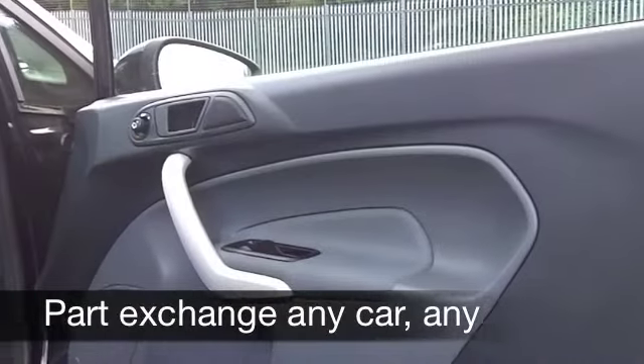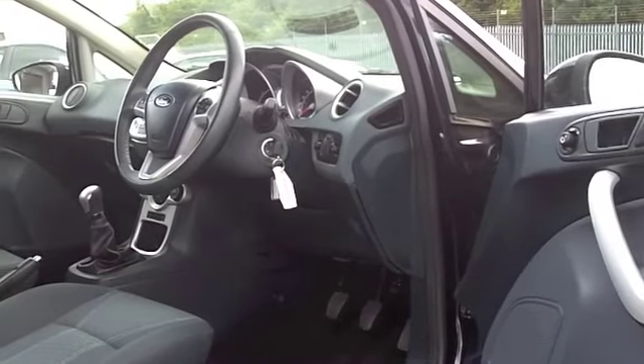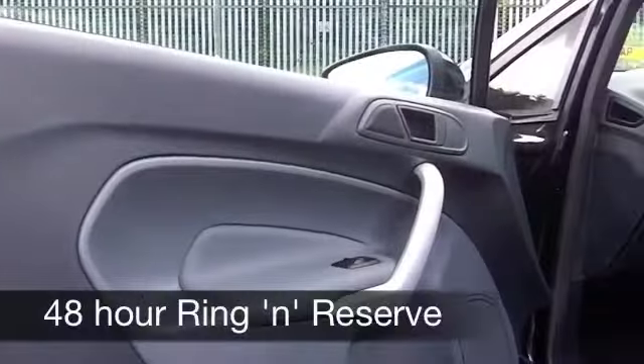You've got all the usual refinements like alloy wheels, you've got cruise control, and you have Bluetooth connectivity for your mobile phone. That really is essential these days.